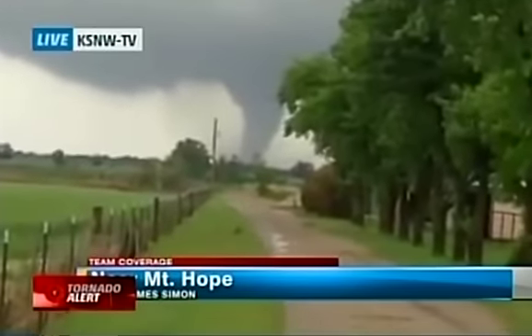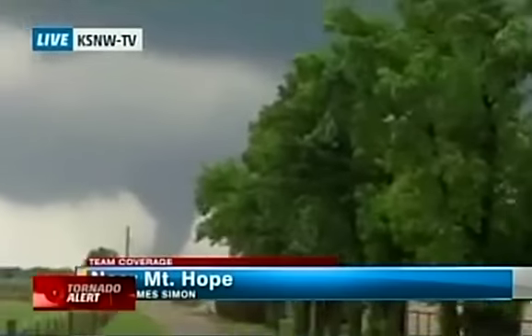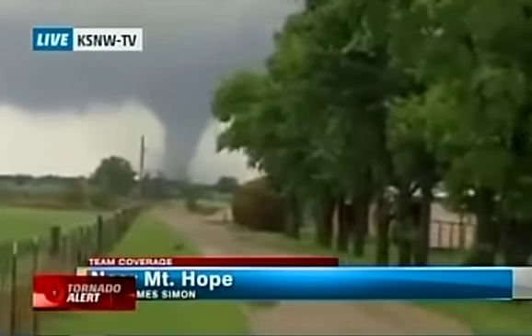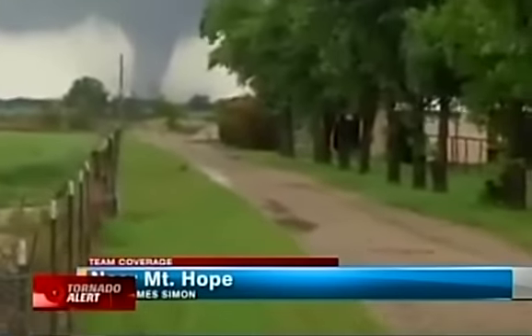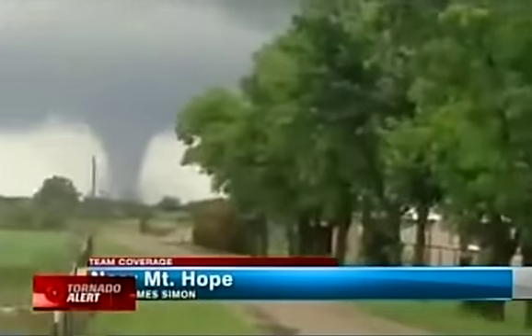That is KSNW TV, our NBC affiliate in Wichita. Looking at some of that damage — trees uprooted, mobile homes flattened. What we saw with earlier tornadoes in Kansas is that they had multiple vortices in them. The reporter mentioned it's the only home he's witnessed that's damaged. Around a tornado you can have small vortices within that are stronger and can do very pinpointed damage. That's a pretty well-defined tornado — a big stovepipe-type tornado.